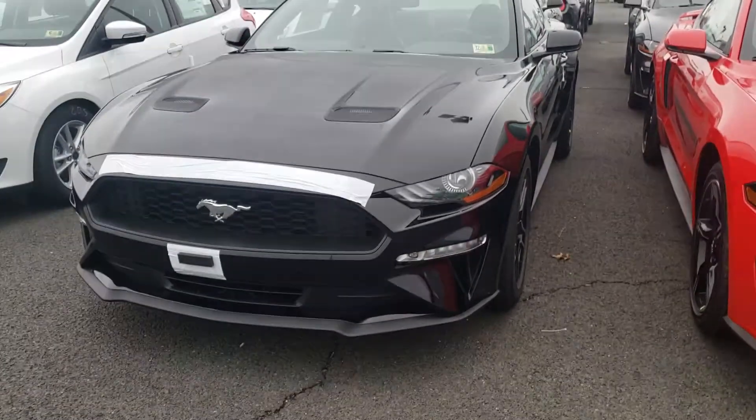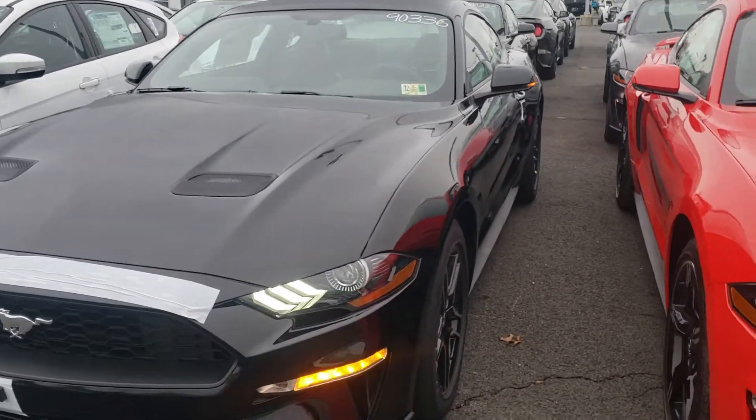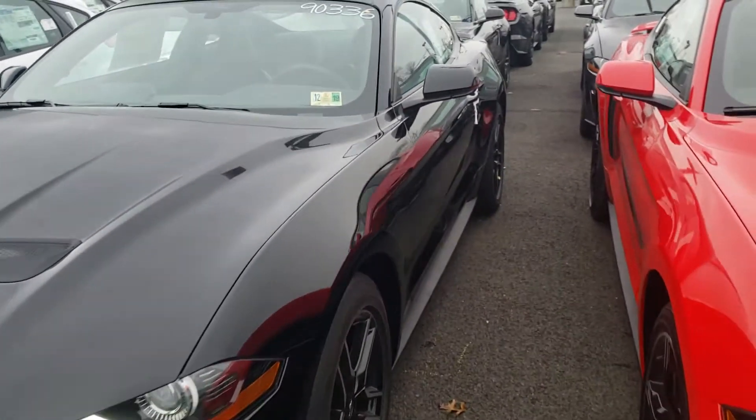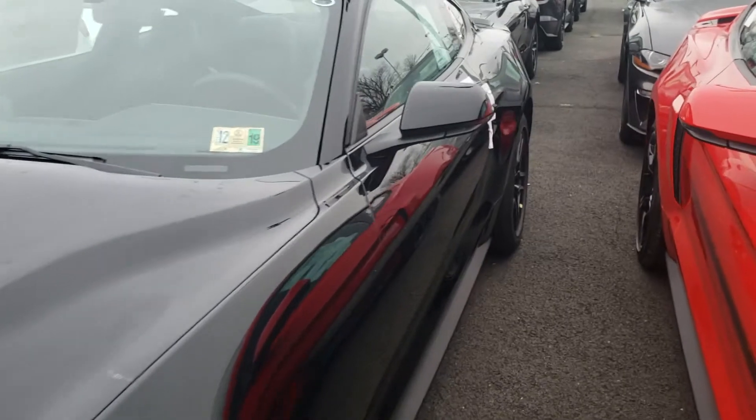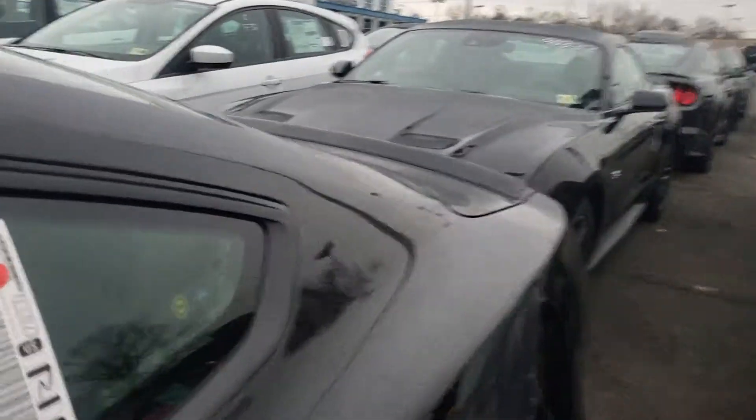Hey, this is Ethan here at Coons Sterling Ford. Just wanted to send you a quick walk-around video of that 2019 EcoBoost Premium that you inquired about. This is the shadow black — has the upgraded wheels on there as you can see.